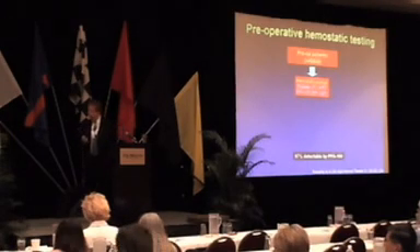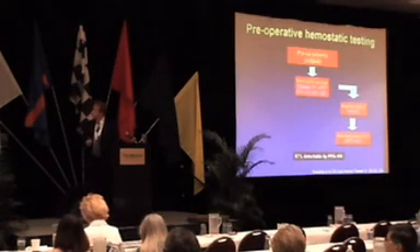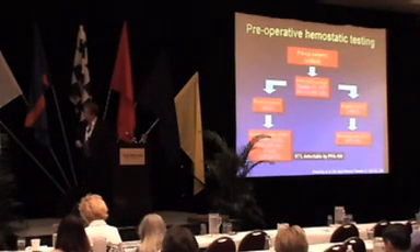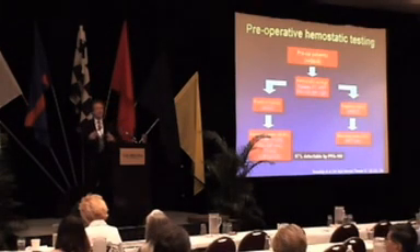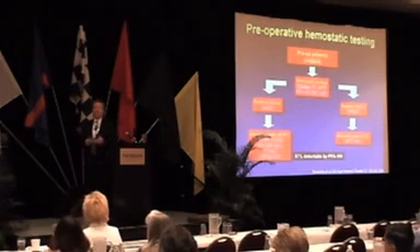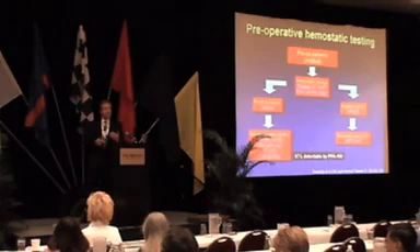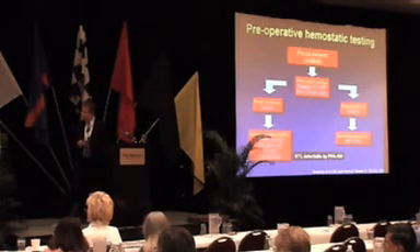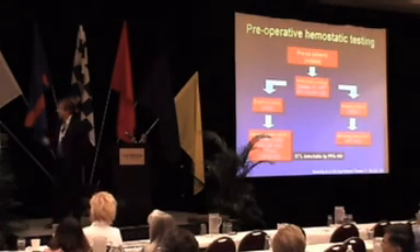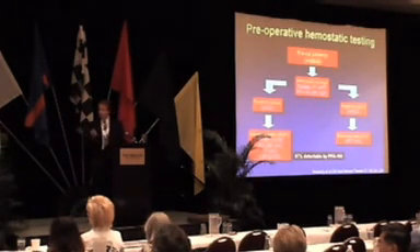A large study looked at this question and used clinical history as a way of discriminating the value of individual laboratory tests. The bottom line is that if you do this across the board without regard for history, your ability to detect hemostatic defects is extremely low. However, if you get a good clinical history and target just those with a positive clinical history, your hit rate in finding defects is extremely high. In the 600-odd patients with a positive bleeding history, a significant proportion had abnormalities on testing, and the PFA was extremely good at detecting the majority of those abnormalities.